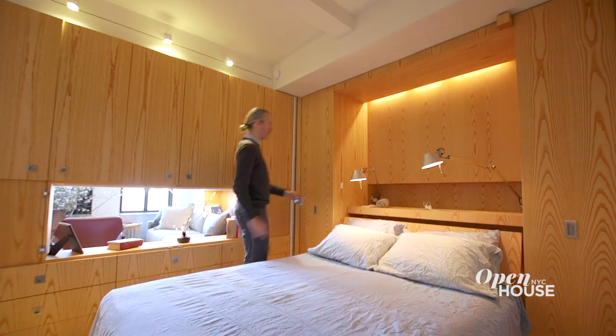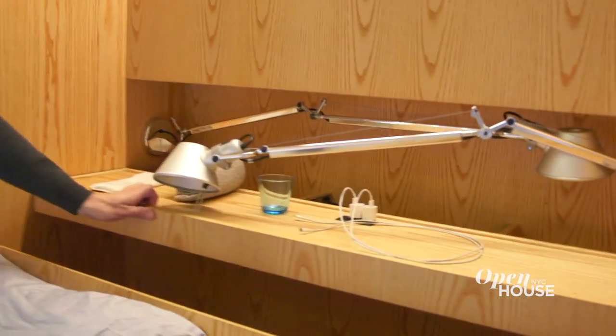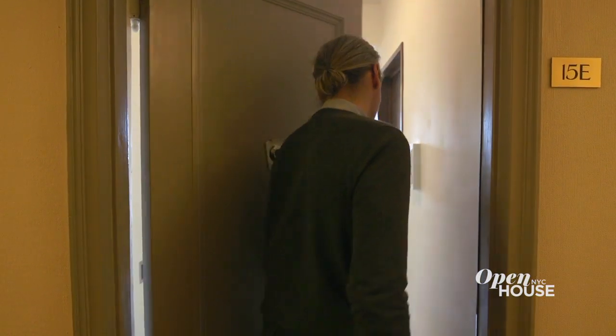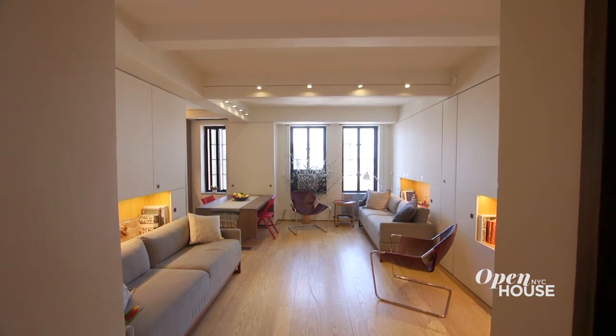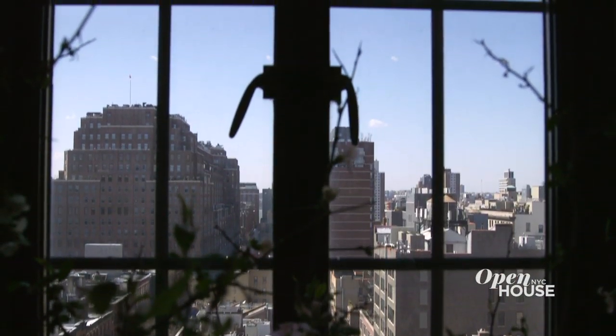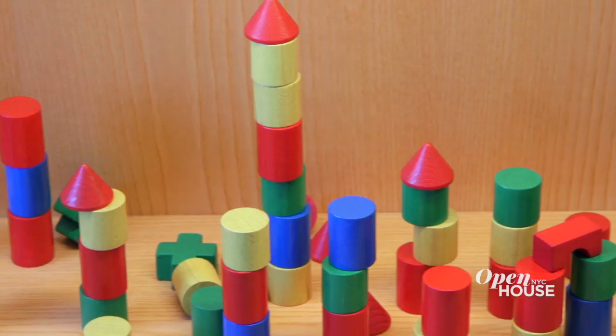The design was inspired by a Swiss army knife — whether you need a bedroom or a dining space, it actually unfolds as you need it. It was agreed from the beginning that we would expand the space as much as possible and take advantage of the dramatic views towards the west and the generous sunlight. It's a very comfortable space for all kinds of environments that can go from formal to informal.